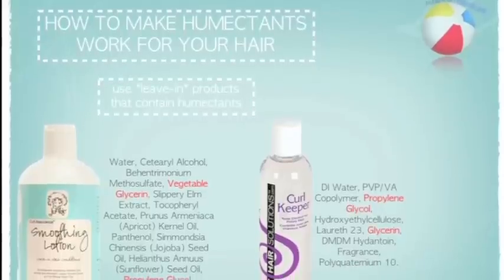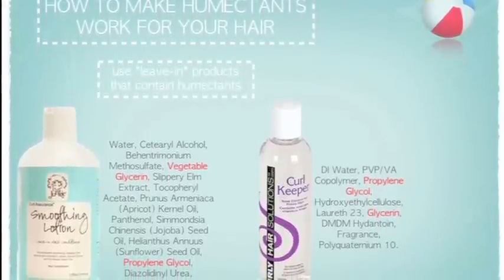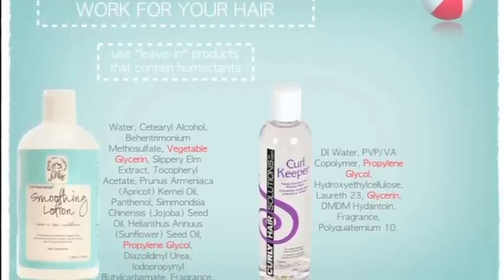Each one has a humectant listed in the top five ingredient list, which means you're going to have a lot of that ingredient in the product, which is great for the summer season.